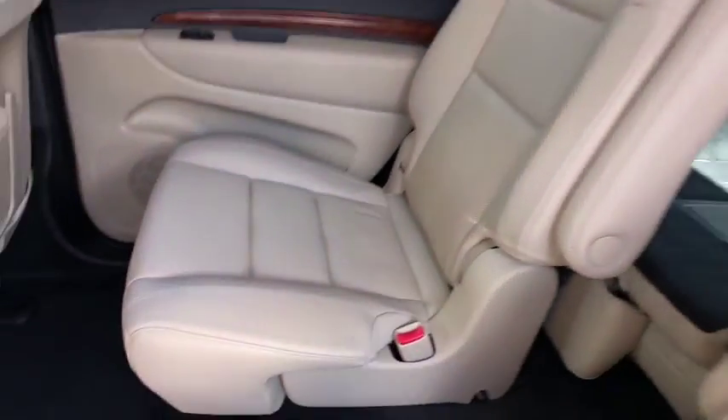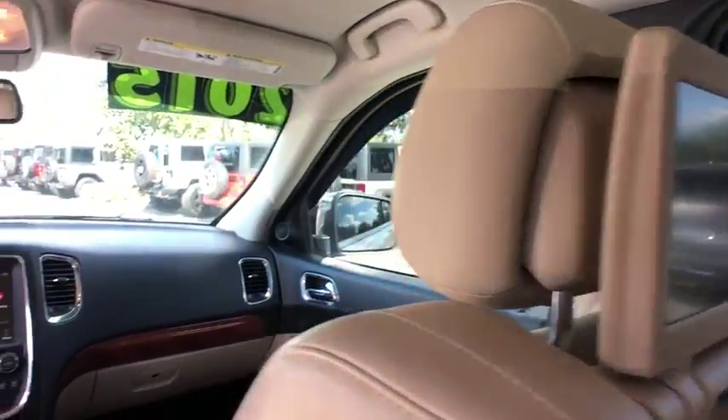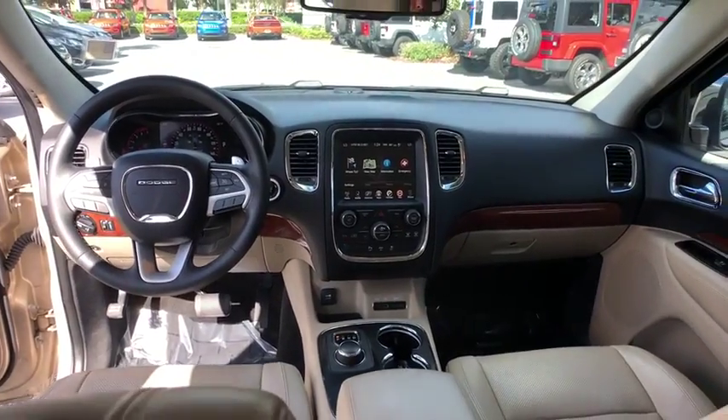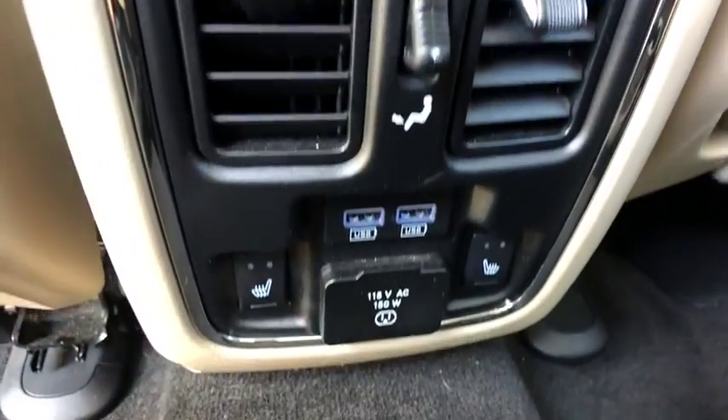Navigation system, Bluetooth, leather-wrapped steering wheel, power steering, adjustable steering wheel, keyless start, four-wheel disc brakes, cruise control, aluminum wheels, floor mats. Your new ride is just a phone call away.